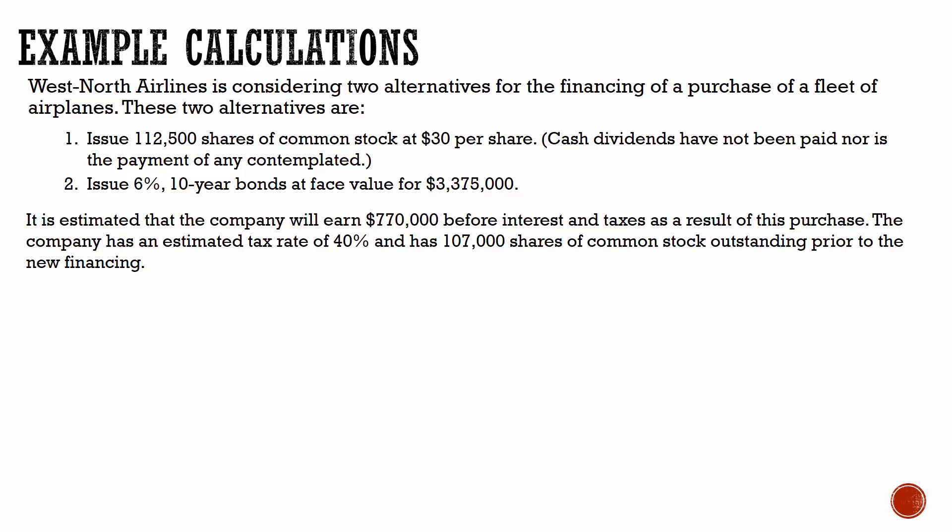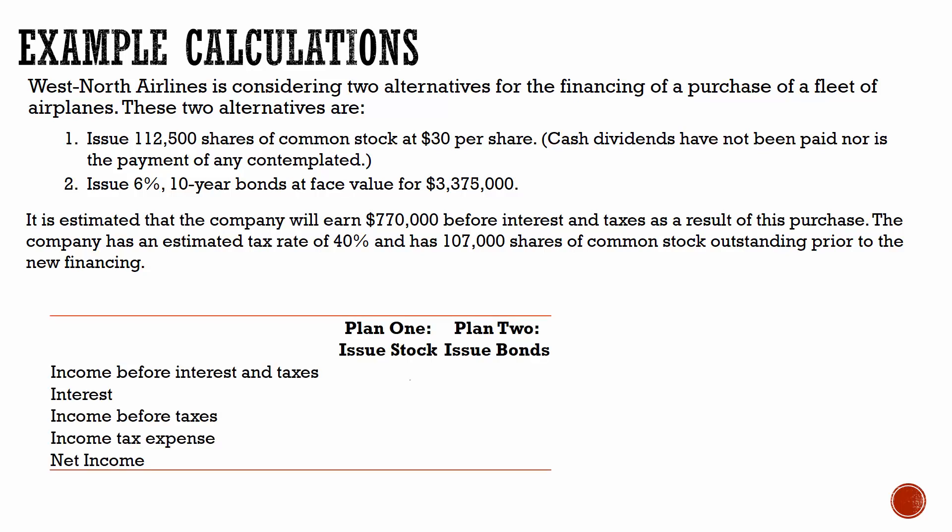So let's look at a numerical example. West North Airlines is considering two alternatives for the financing of a purchase of a fleet of airplanes. Alternative one is to issue shares of common stock, and alternative two is to issue bonds. Both will result in the money coming in that they need — the question is which one should they do and how does that impact net income? The problem tells us that the company will earn $770,000 before interest and taxes, so under both scenarios we start at $770,000.